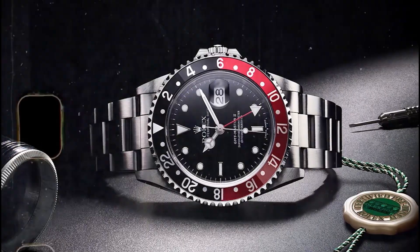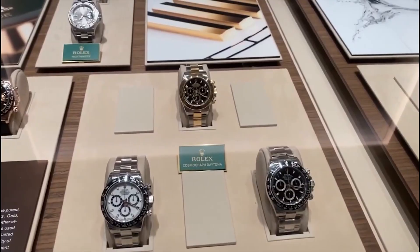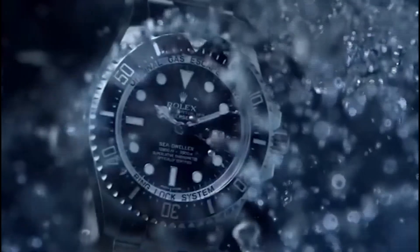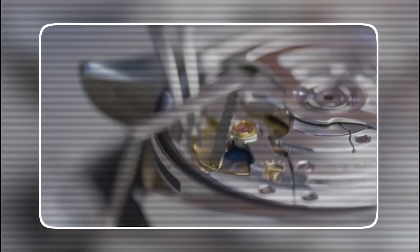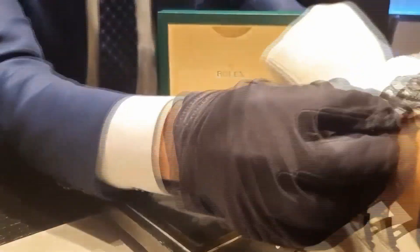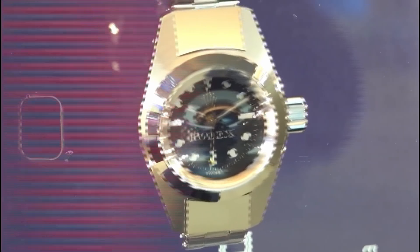Parts are built to be repaired, not replaced. That's why Rolex maintains records on every watch ever made — so even a 1960s Submariner can be fully restored today. That's engineering with eternity in mind. A Rolex doesn't retire; it's passed down, carrying stories, milestones, and memories. The true value of a Rolex is that it never truly stops ticking.